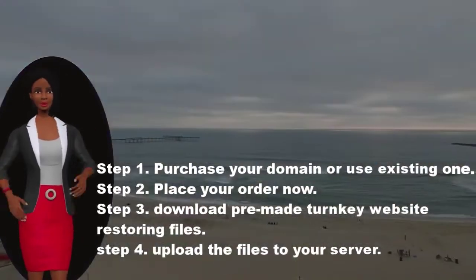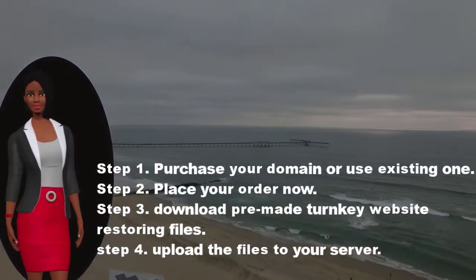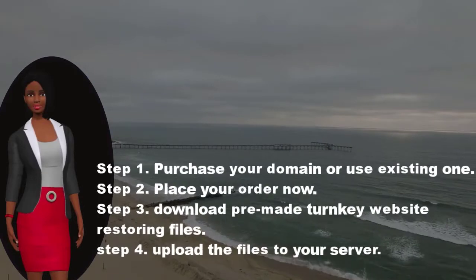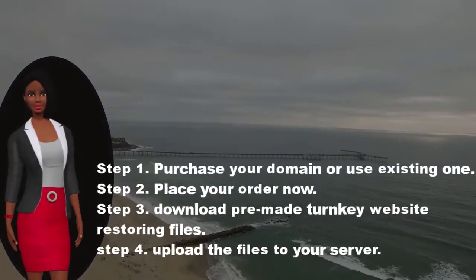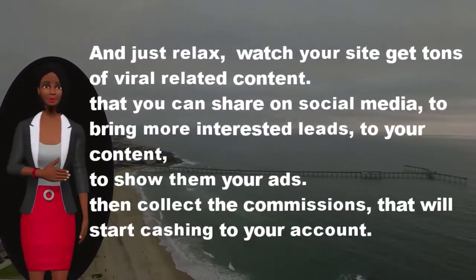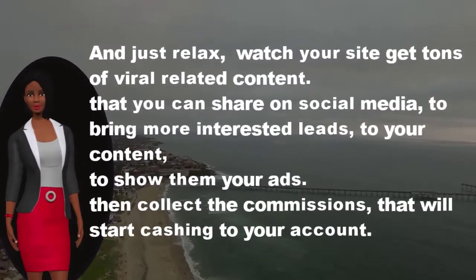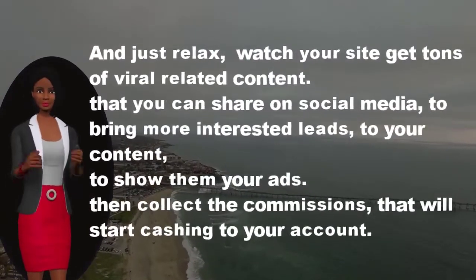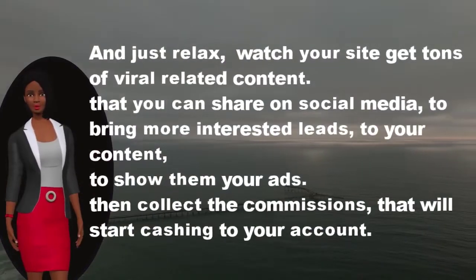Step 1: Purchase your domain or use an existing one. Step 2: Place your order now. Step 3: Download the pre-made turnkey website restoring files. Step 4: Upload the files to your server and just relax — watch your site get tons of viral related content that you can share on social media to bring more interested leads to your content, show them your ads, then collect the commissions that will start flowing to your account.